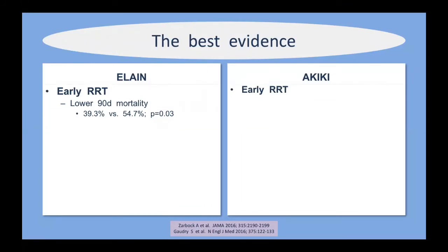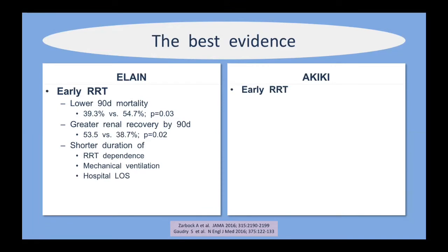ELAIN found that early RRT had a lower mortality that was statistically significant — 40% versus 54%. Patients receiving early RRT also had greater renal recovery, shorter duration of ventilation, shorter time on the dialysis machine, and a shorter hospital length of stay. However, a notable criticism is that early versus late in the ELAIN study translated to a difference of less than one day between groups in starting RRT.